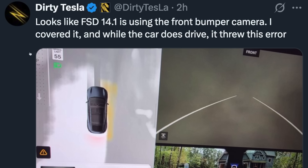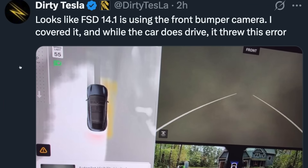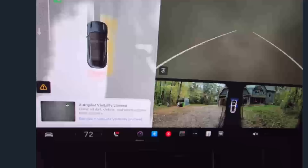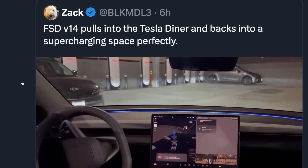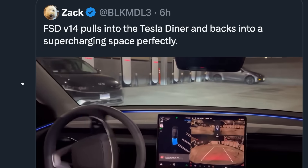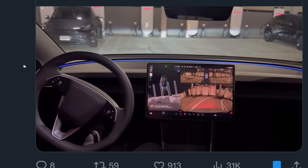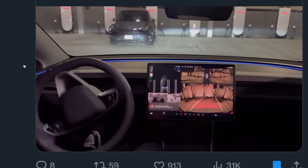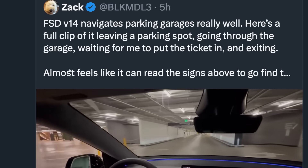It also looks like FSD 14 is using the front bumper camera — Dirty Tesla actually covered the camera and while the car does drive, it shows 'Autopilot visibility limited.' Here's a look at the parking: Zack pulls into the Tesla diner with V14 and backs into a supercharging space perfectly. He didn't have to tap any parking spots to choose — FSD just pulls into the lot and parks. He also noted it navigates parking garages really well.